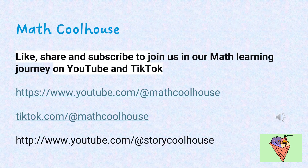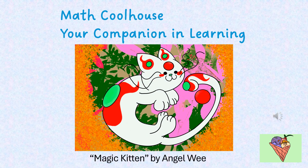Like, share and subscribe to join us in our math learning journey on YouTube and TikTok. Math Coolhouse, your companion in learning.